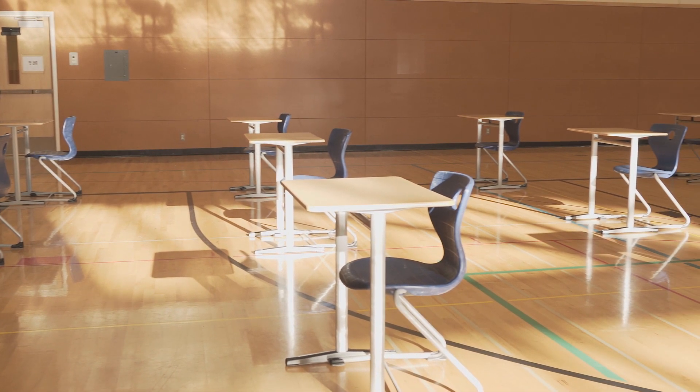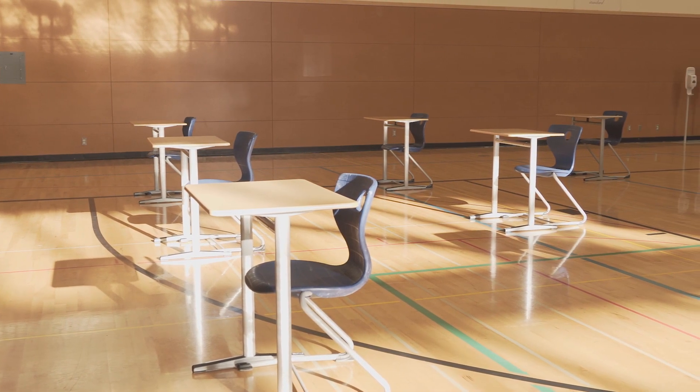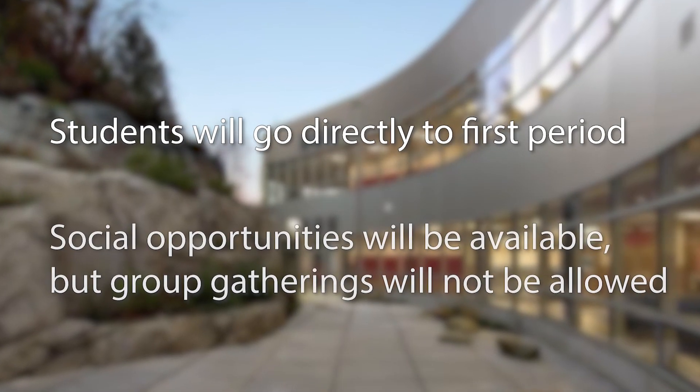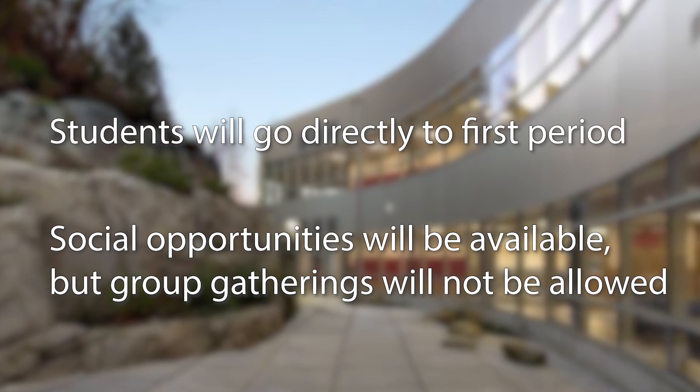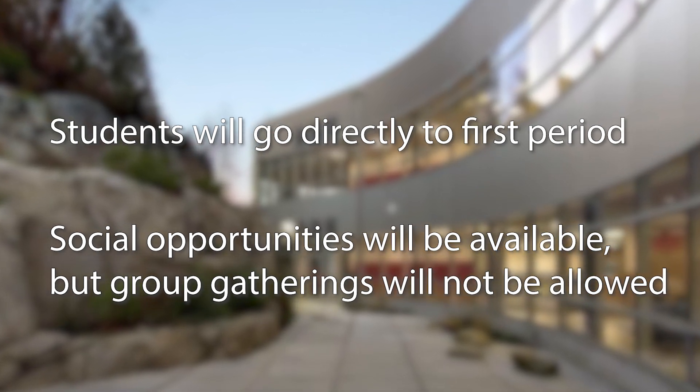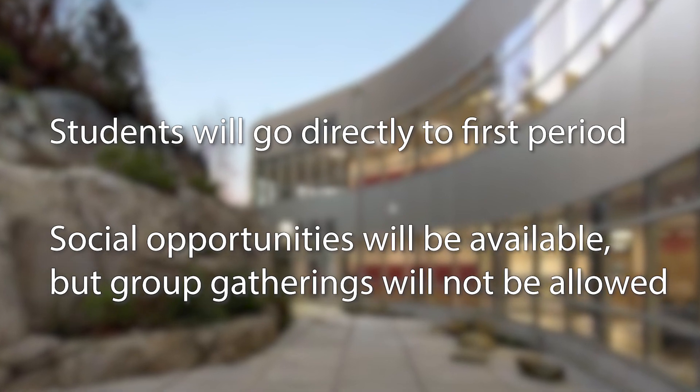After being excused by a staff member from the gym, students will walk directly to their first class of the day. Students will have opportunities to socialize while seated within the gym, but the freedom to gather in groups is no longer a safe option right now.